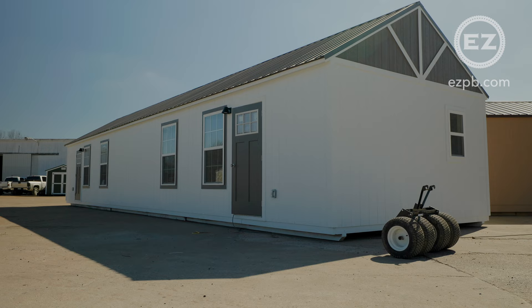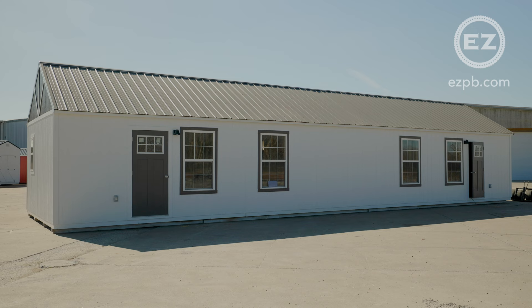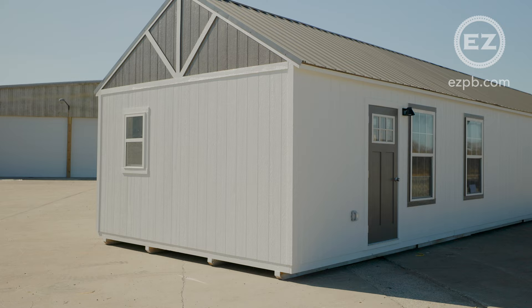Today we're doing a walkthrough with a 16 by 56 garden shed. This is a customer's custom order built to their specs that we just finished and have ready to ship out.